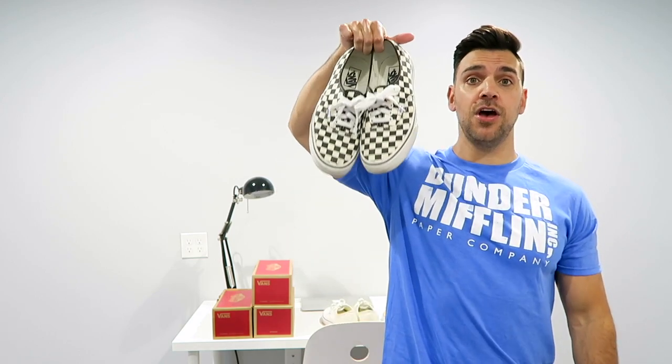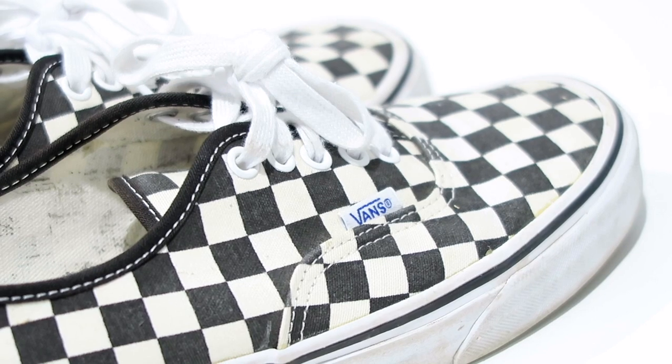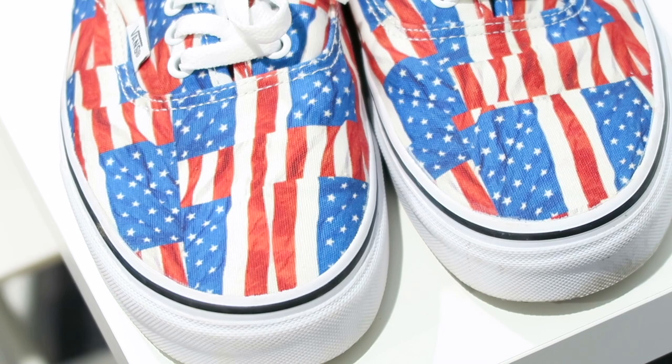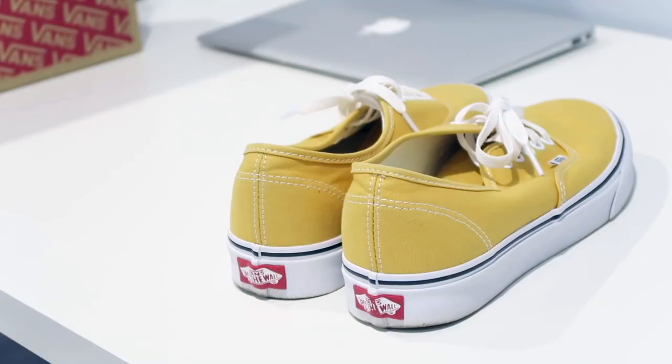Hey guys, it's Yoanti. Today I'm here to talk about my favorite sneaker you can get for $50 — the Vans Authentic. To me, there's no better shoe you can get for $50. Vans Authentics are just timeless, classic, super wearable, and comfortable. Another thing I love most about them is they come in so many different colors and patterns — like this checkerboard Golden Coast.